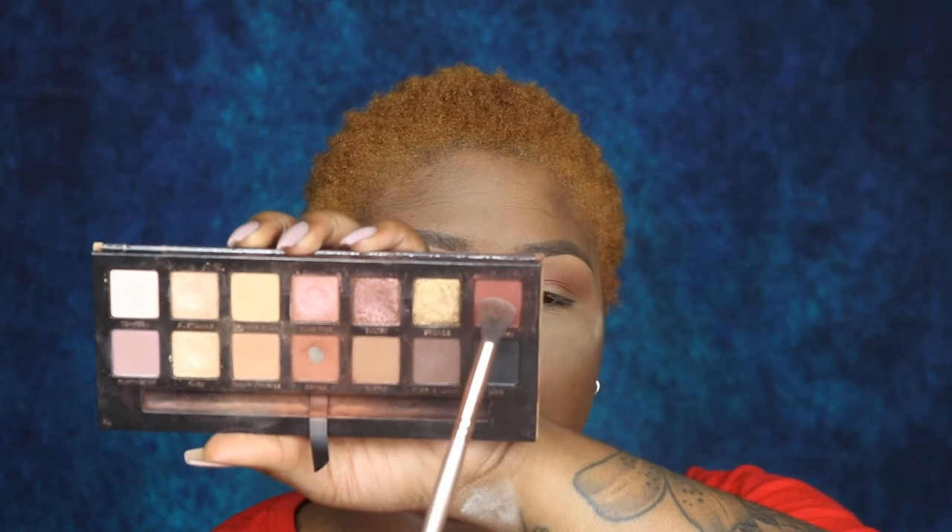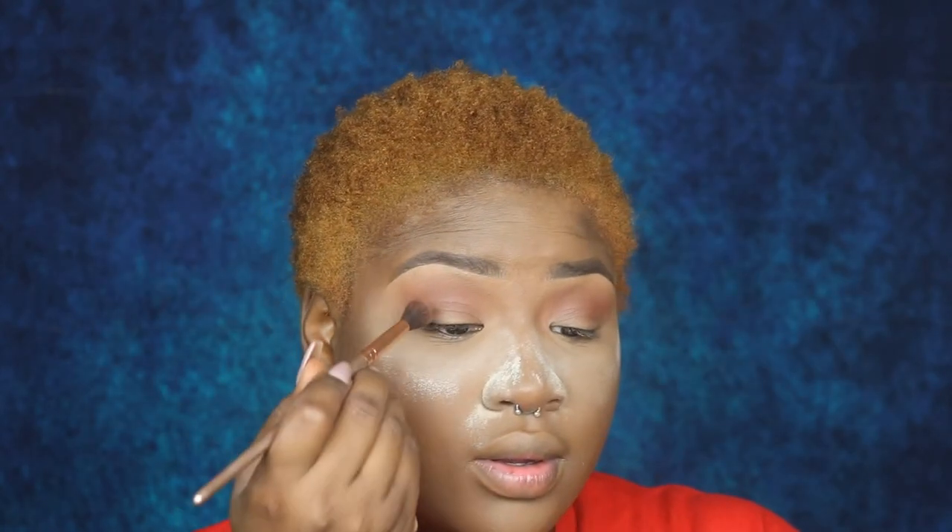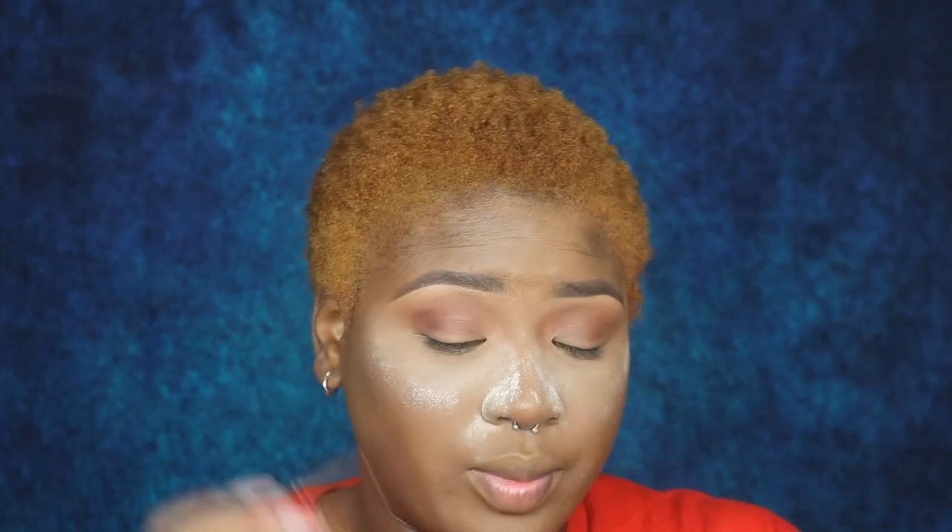I'm going to dip into Sienna — that color is beautiful — and then I'm going to dip into Mulberry, which is this burgundy shade right here. I'm stamping that in before I blend it out.